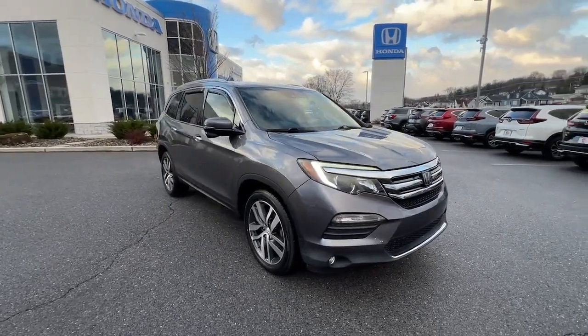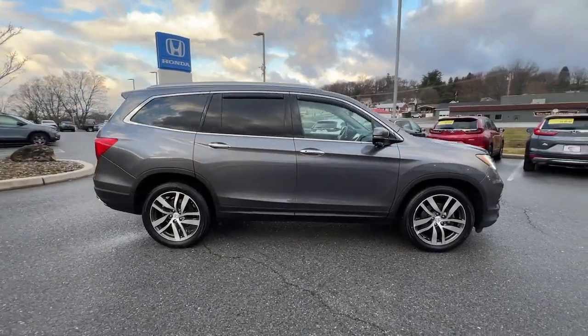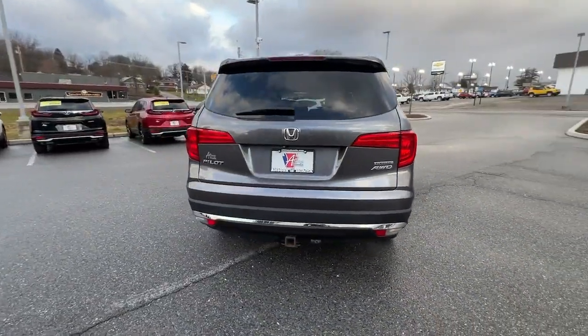Look no further than the 2016 Honda Pilot. With less than 90,000 miles on the odometer, this vehicle provides excellent value. Take a closer look at this super-capable Pilot.